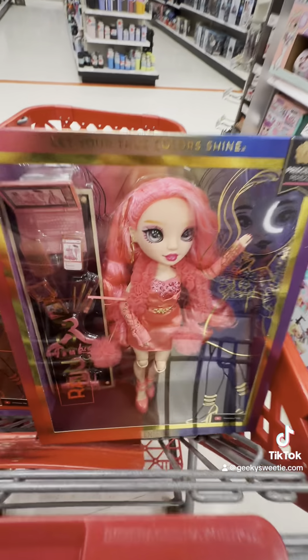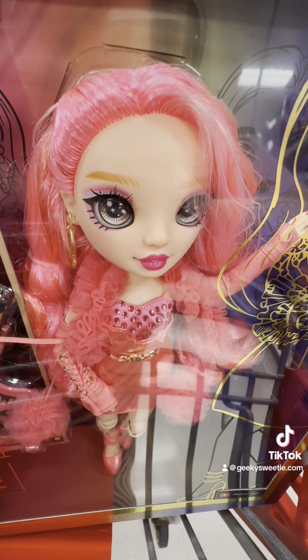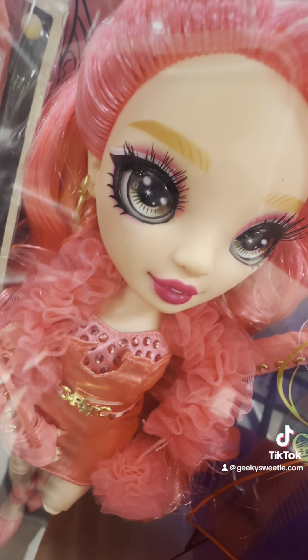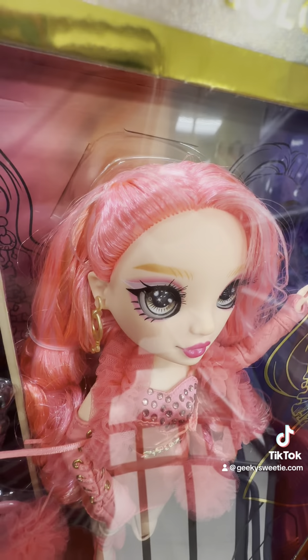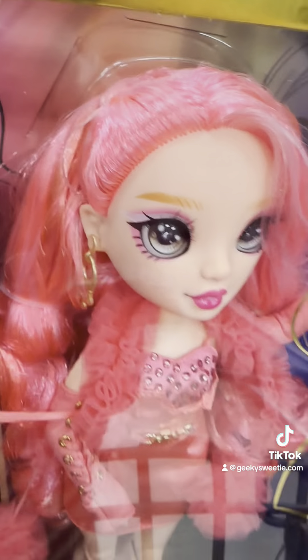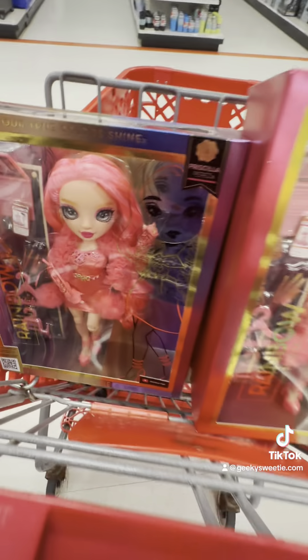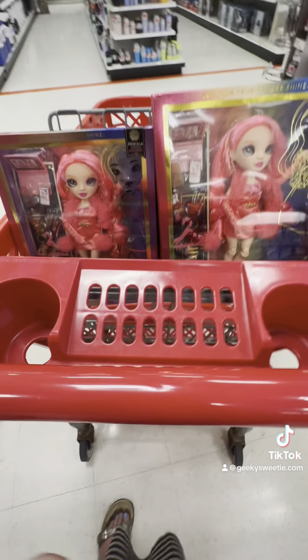Here's another example: this pink one over here has very light sort of eyelashes and makeup, compared to this one where especially the bottom lashes are much more defined. I'm trying to get them both in the picture but there's also a glare from being in the store.